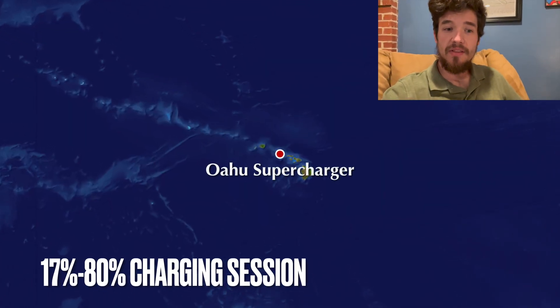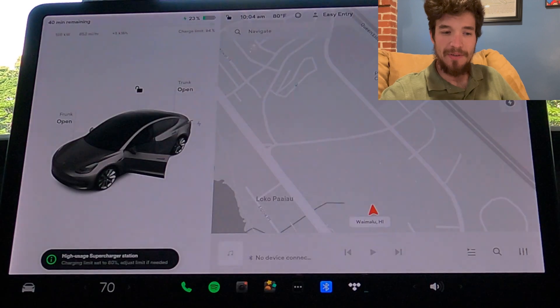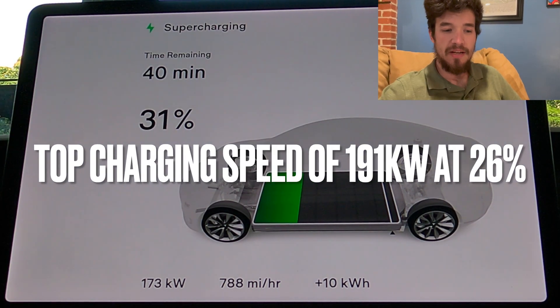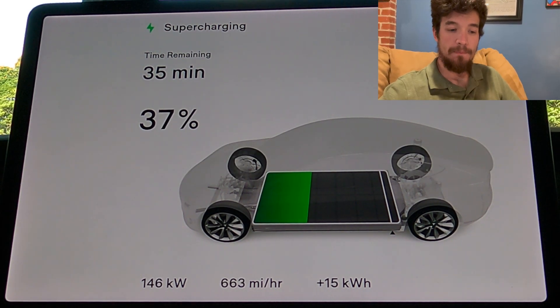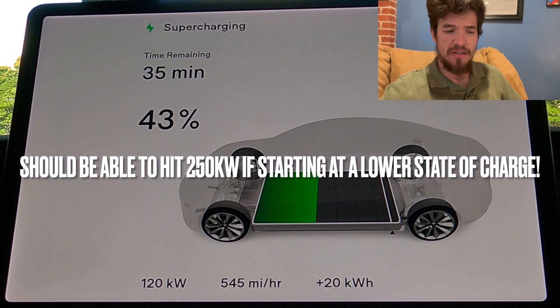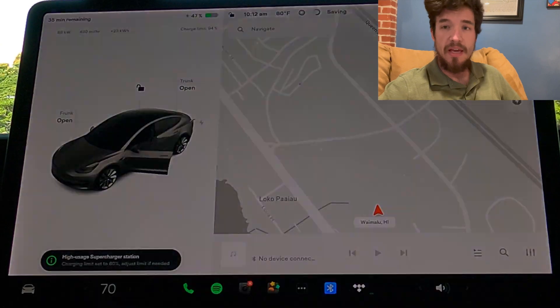Alright, let's take a look at this charging session. We started out at 17% and didn't get any lower than that. It locked out at 26kW initially, then we hit a top speed of 191 kilowatts, which is great. I believe it can go a little bit faster than that, but that's just not what we saw in this charging session.